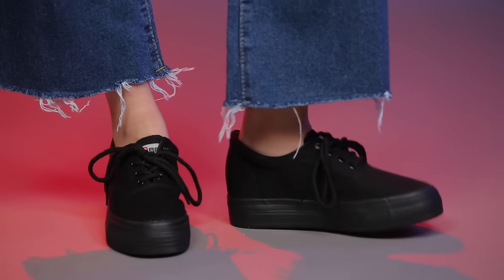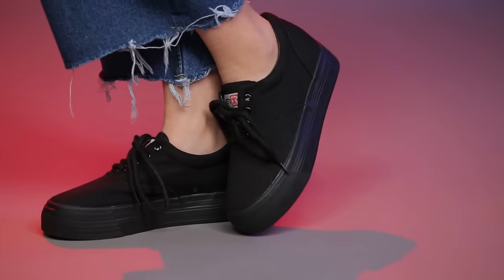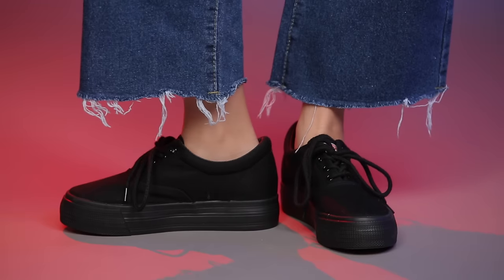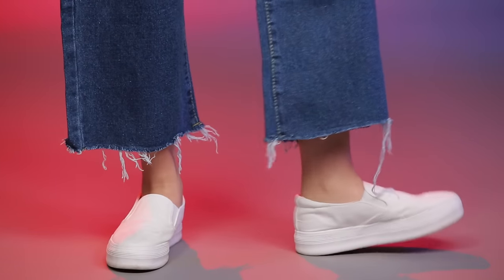I decided to try some shoes too, and I picked up these really simple and basic black skater shoes. I'm not going to lie though — they smell like factory, and for the price that you're paying, that's probably what you're going to get. But they're really cute and they would go with all the jeans that I showed you guys. I feel like these are just essentials that you can have in your closet.